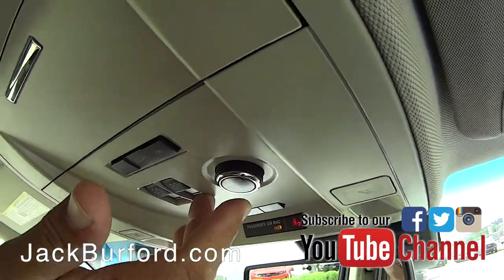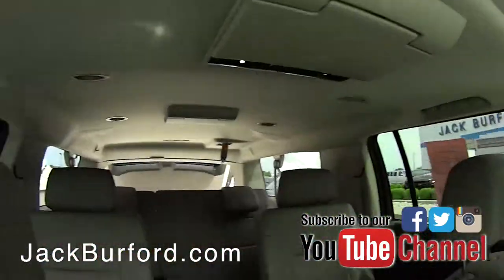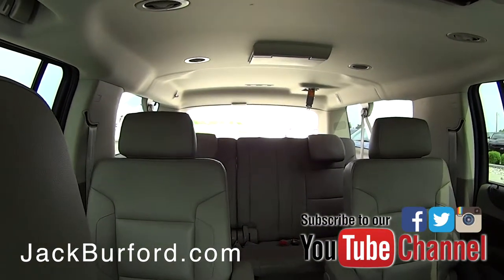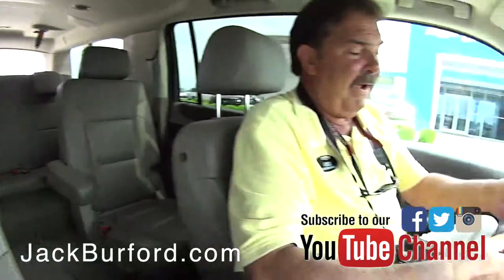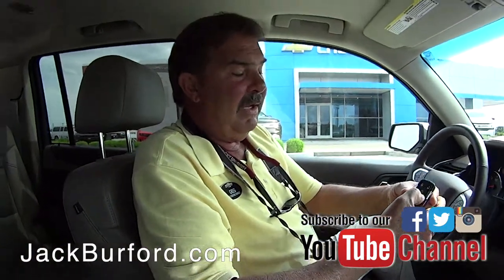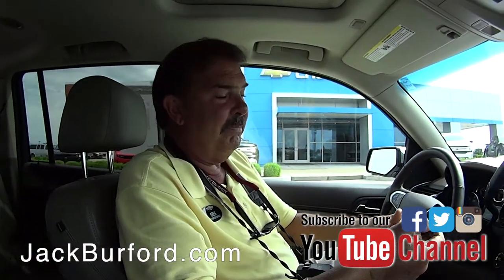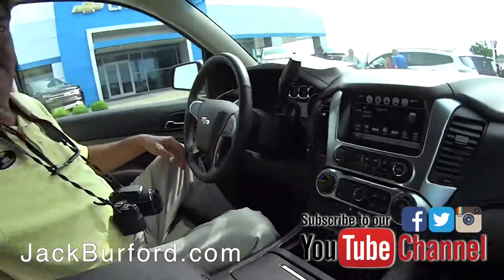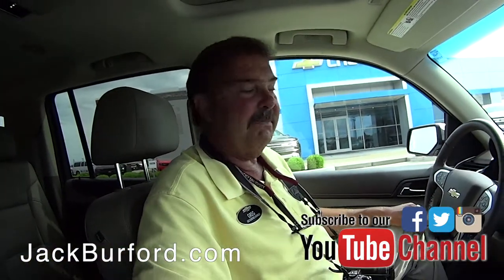It has a rear power hatch — hit the button and it goes right up. There's a kick plate in the back: as long as you have the key fob in your pocket, you can kick the little panel to open or close it hands-free.